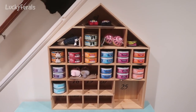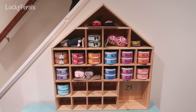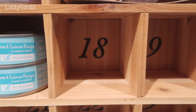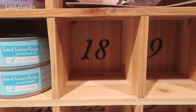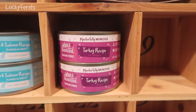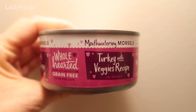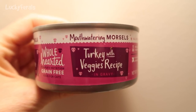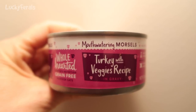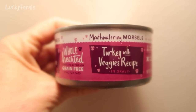Today is day 18 of the reverse advent calendar for cats. There's Boo — he's on the stairs. Today we are filling compartment number 18, and we are filling it with two cans of the Wholehearted grain-free cat food. This is the masterfully minced turkey recipe. Today for breakfast the cats are trying this Wholehearted cat food — turkey with veggies recipe, and these are mouth-watering morsels.